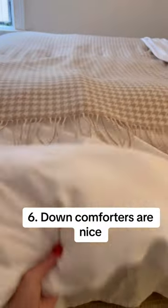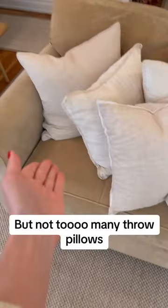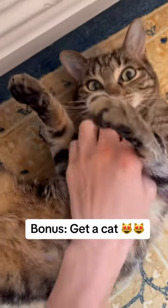Down comforters are nice, but so are down mattress pads. Get throw pillows to easily change up the look of your sofa and room, but not too many throw pillows. Get a cat. Oh, honey.